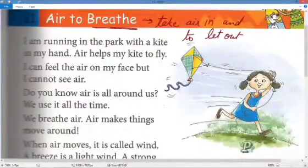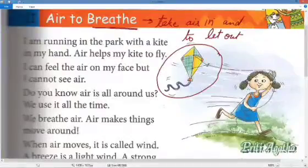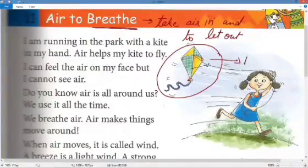Now let's start with the reading: 'I am running in the park with a kite in my hand. Air helps my kite to fly.' This girl is telling us that she is running in the park and she has a kite in her hand. We have all played with a kite.